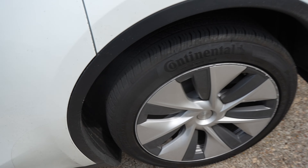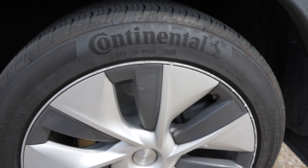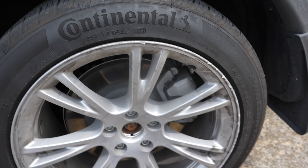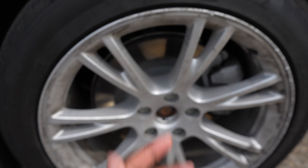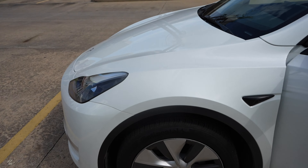Somebody told me this cover can actually be taken off — it's some type of Tesla cover. We just got this brand new Tesla Model Y, and yes, they are covers. I didn't know it would be that easy; I brought a knife and everything. With that being said, let me show y'all this brand new Tesla Model Y that we just got.